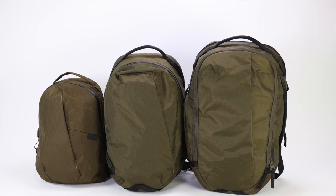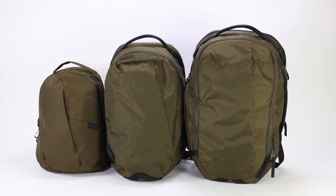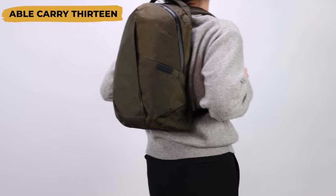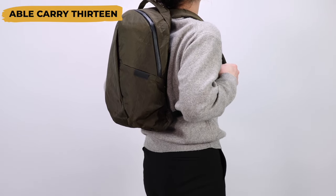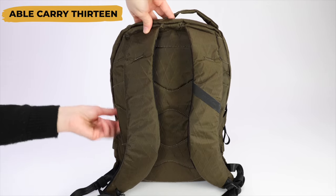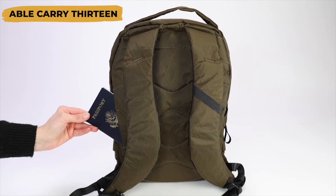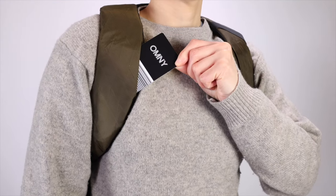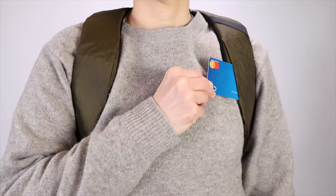What's awesome about Able Carry is that just about all of their backpacks have secret compartments like these. If you want to go smaller, check out the Able Carry 13 Day Bag. This little backpack has a rear hidden pocket against the back panel — big enough for a passport — and two small secret pockets inside each of the shoulder straps, just big enough for a metro card, credit card, or other small item.